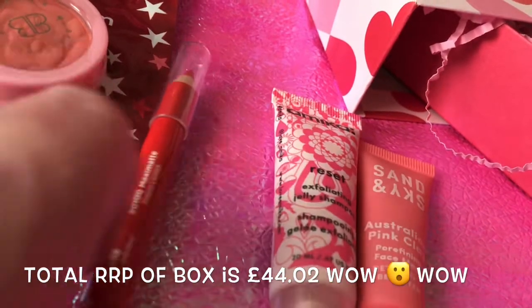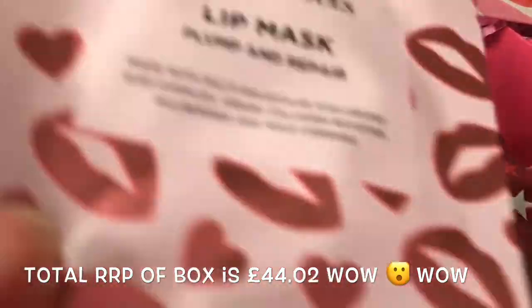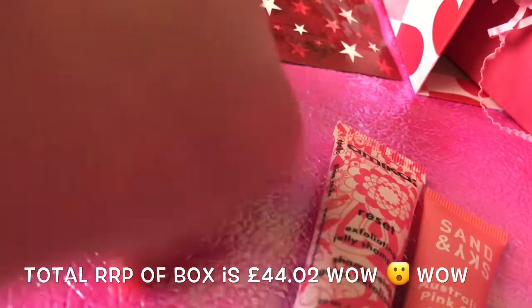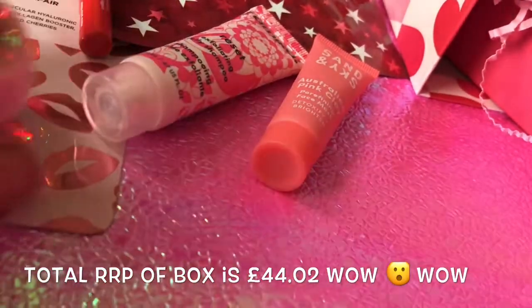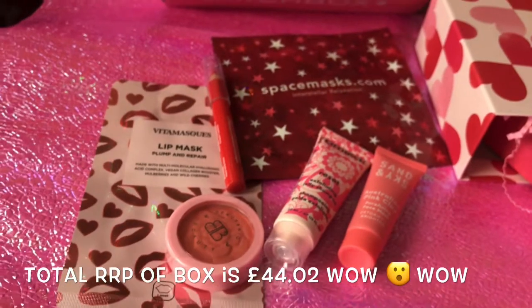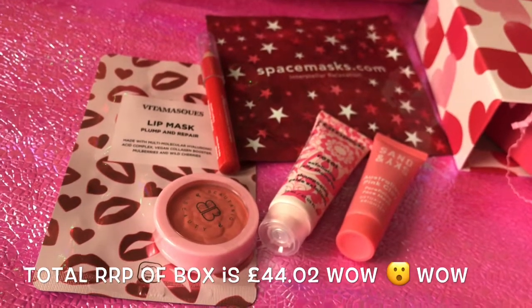So this month we've got the hair mask, the red lipstick, the blush, the relaxation mask, and the lip mask. That's not bad for £12.99. I'll put on screen what each item is worth. Judging by just the few full-size items, yes, it is worth it.